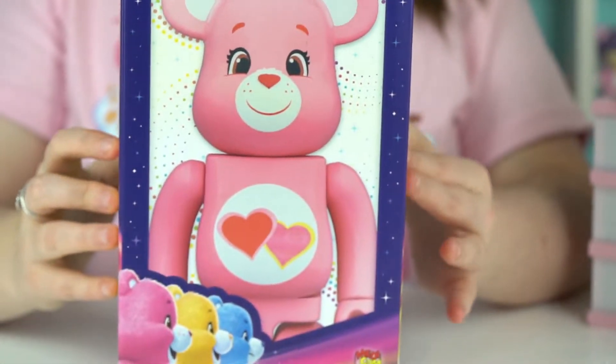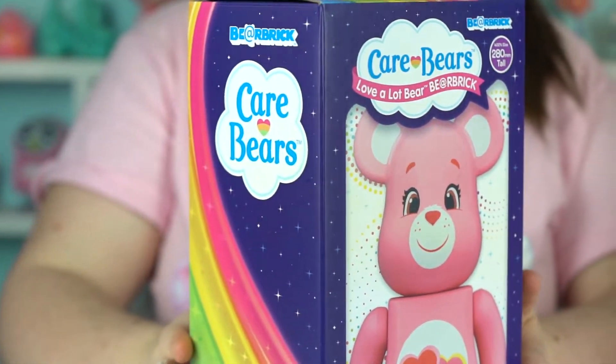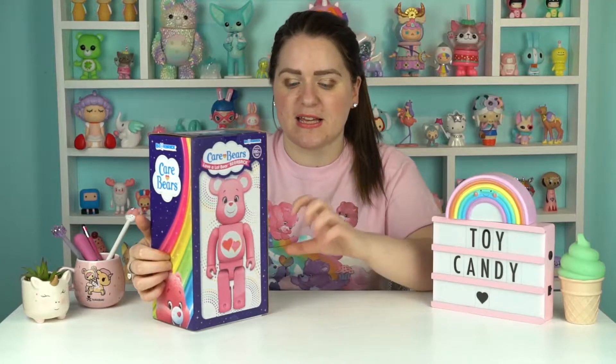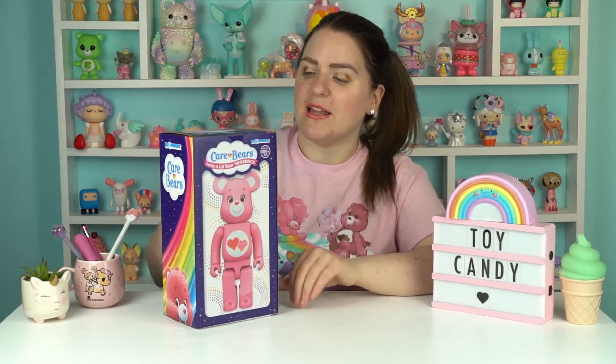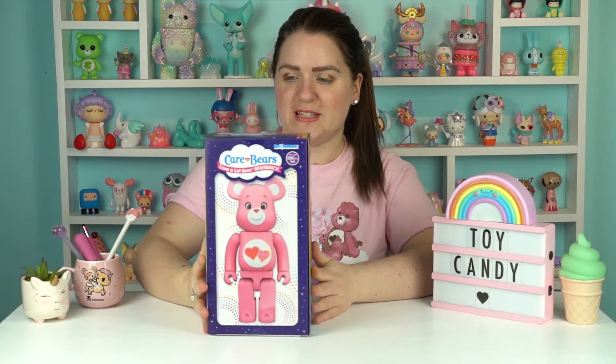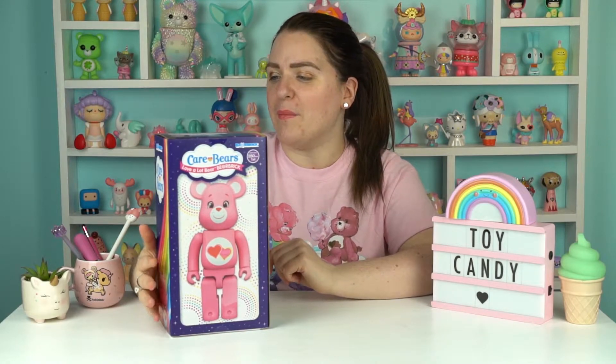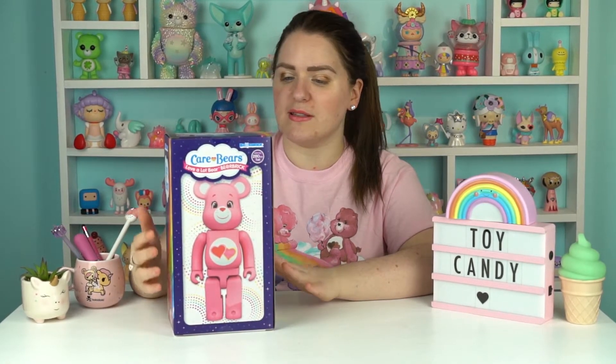This is my first Bear Brick and it is in the 400% size. You can get Bear Bricks that are much smaller than this — the 100% is probably about so big. You can get 1000% size, which are huge, and I wouldn't know where to put them. But these 400% size are the size that I'll show you now — 280 millimetres tall, it says on the box.